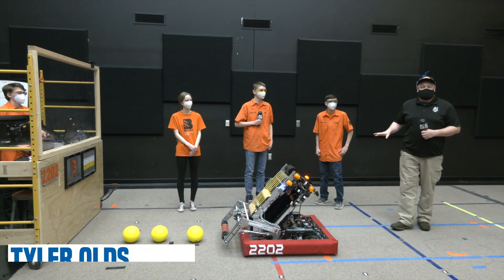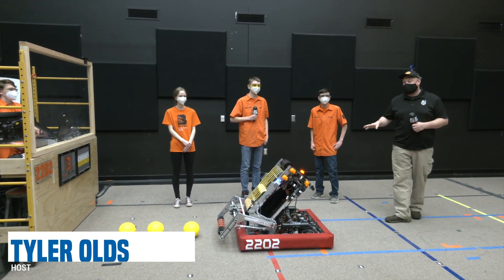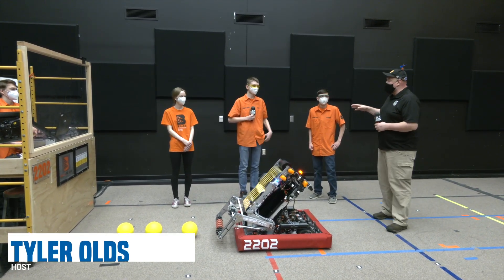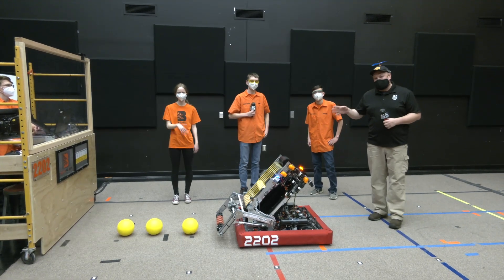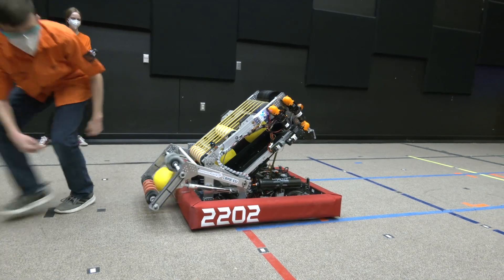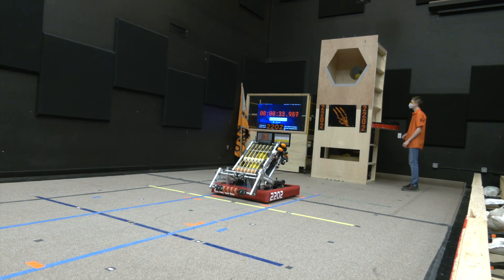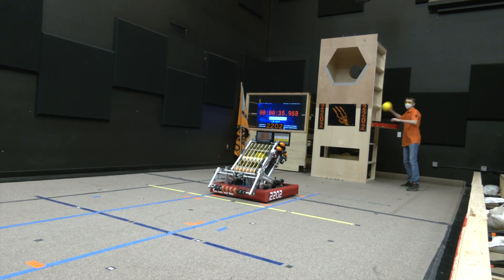Hey everybody, it's Tyler here with Behind the Bumpers. I'm checking out team number 2202 Beast Robotics coming out of Brookfield, Wisconsin. We're here with Zane, Dustin, and Sarah. This team won Chairman's last year for their first time, with a couple of EI awards and regional wins under their belt. This is their 2020 robot that's been modified for the 2021 season.